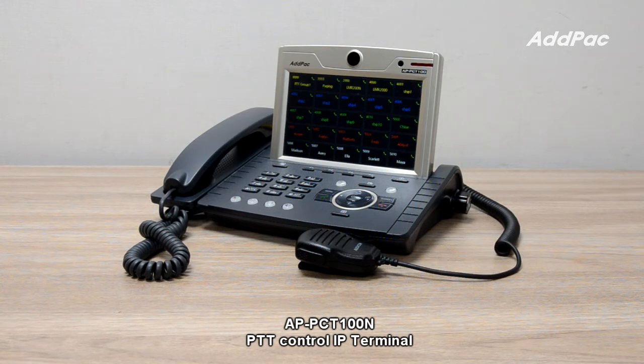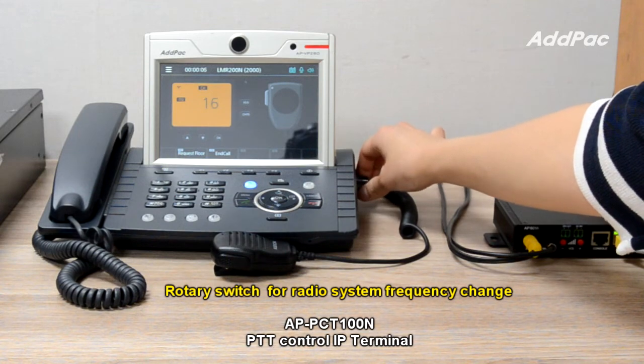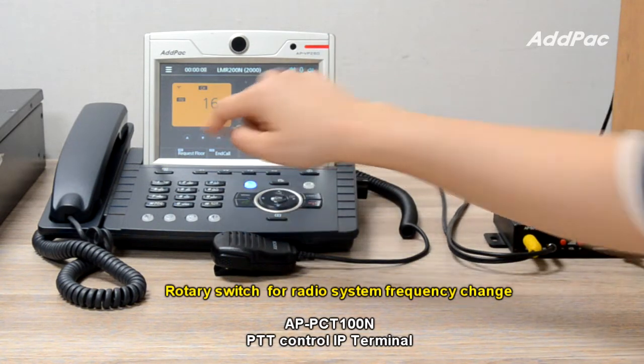APLMR200N supports various PTT service using headset and PTT hand microphone. It also provides a neutral switch for radio system frequency change.